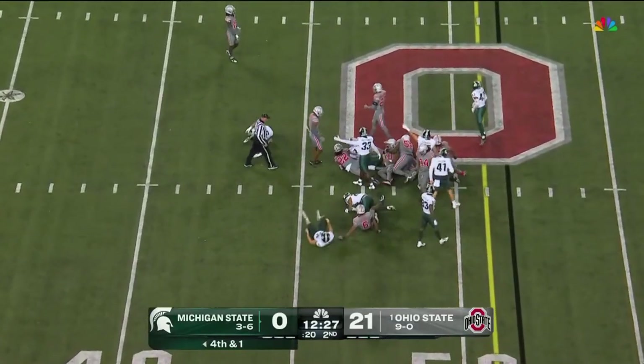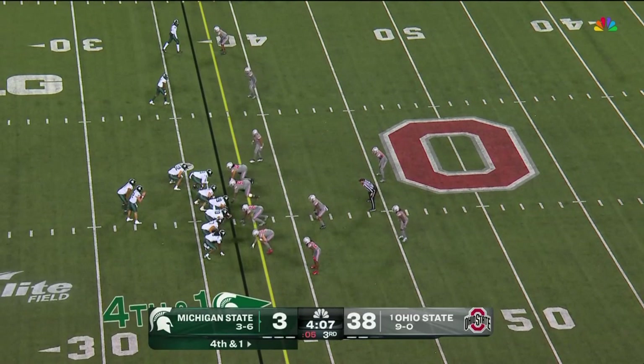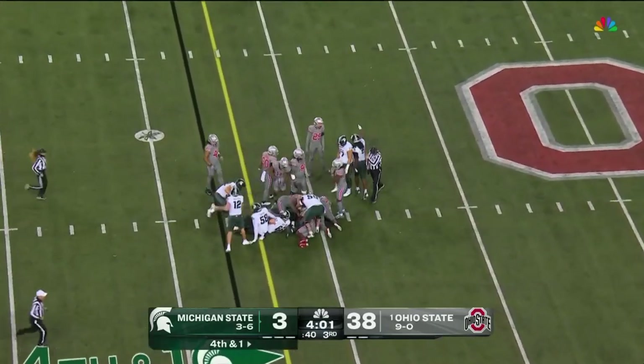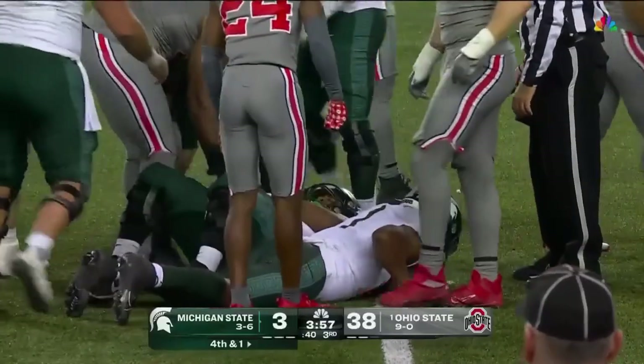Wow. They're in safe punt. Give it to him, push him forward. Mangum can get the first down and keep the drive alive. Good, tough run. He's the guy who also ran it on that fake punt.